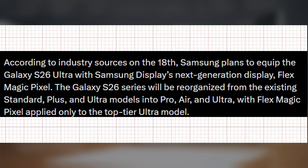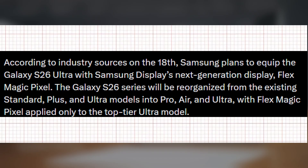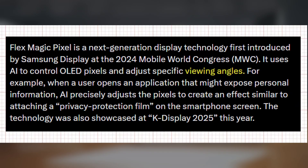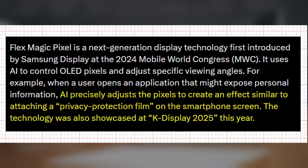However, industry analysts believe Samsung could extend this innovation to its next generation of foldable devices. The Flex Magic Pixel display can limit viewing angles by adjusting individual OLED pixels with AI control. This allows the system to simulate the effect of a privacy screen protector directly through software and hardware integration.